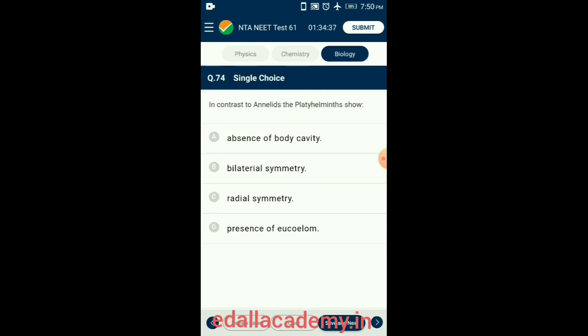Question 74. In contrast to annelids, the platyhelminthes show absence of body cavity. Platyhelminthes include flatworms — there is no body cavity, so they are acoelomates. Annelids also have bilateral symmetry but are acoelomate with a perivisceral cavity divided into compartments. So the answer is option A: absence of body cavity.